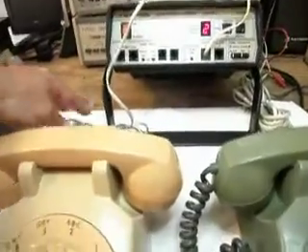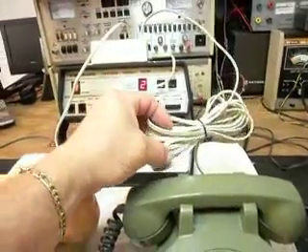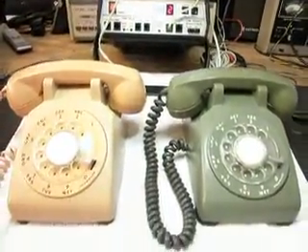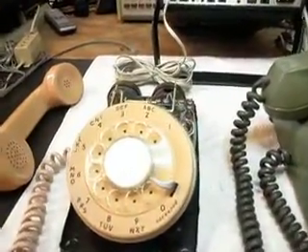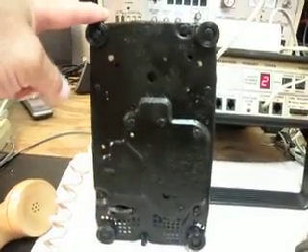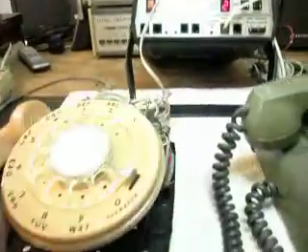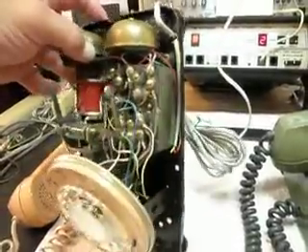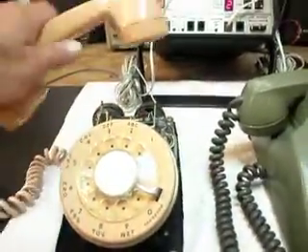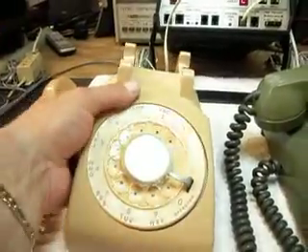We've been through the line cords and cleaned them up. These telephones look a lot different than they did when they came in. They've been repaired, and we're going to do a final checkout. These had a lot of rust on them, so basically they've been cleaned up and painted just to stop the rust. These are great old telephones.